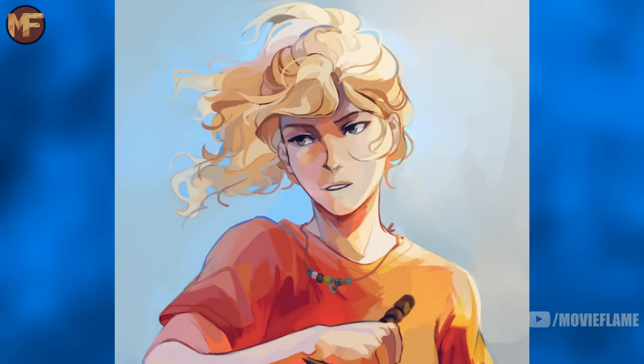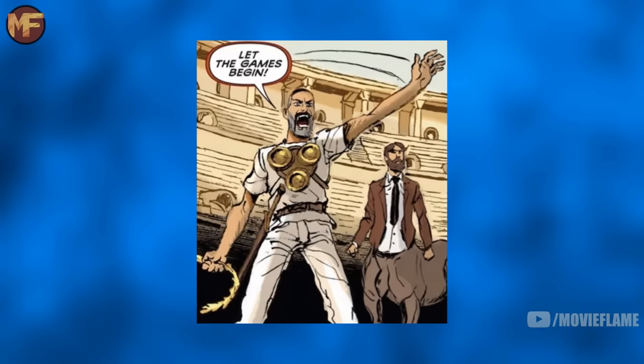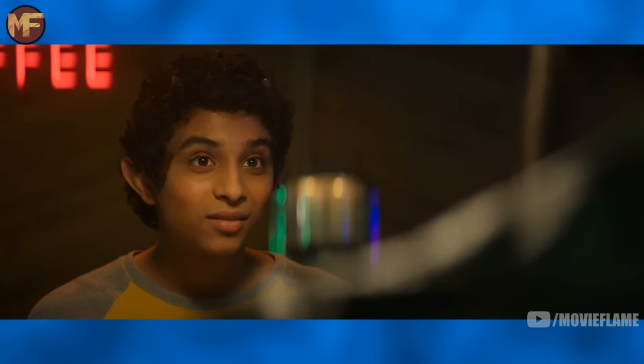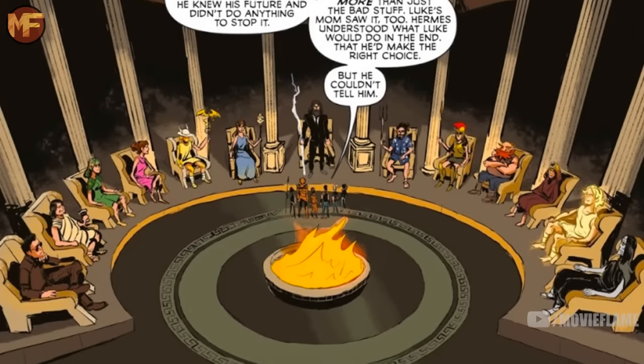We see Annabeth be fascinated by the machinery, which is another great trait she has in the books and is why she found Daedalus the inventor so fascinating in the novels. Grover mentions that he met Ares on Olympus — this is a reference to the field trip that Camp Half-Blood took to visit Olympus during the winter solstice, which is mentioned later too. The field trip will be an important plotline for future events because, as Grover says, one of the campers stole the Master Bolt that day.